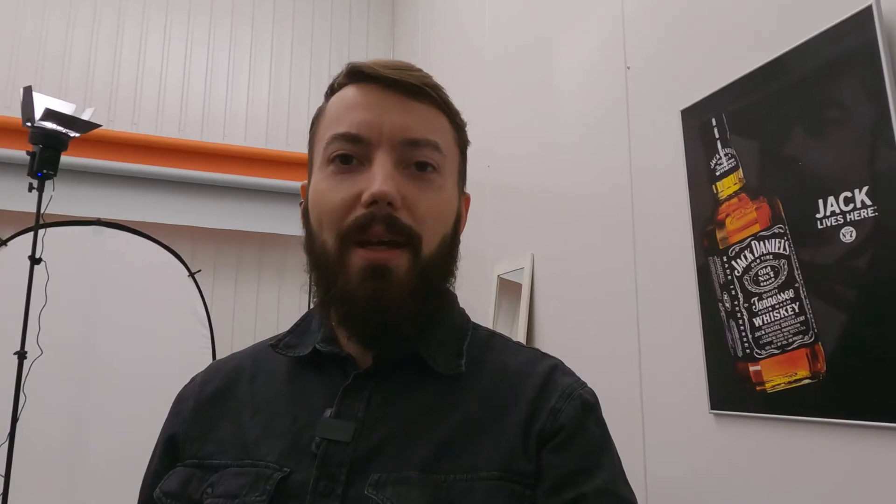Challenge accepted. Welcome to Visual Thirst. Today we'll be shooting a whiskey commercial inspired by this poster of the legendary, iconic Jack Daniels.